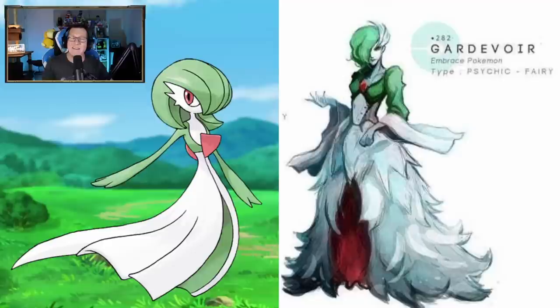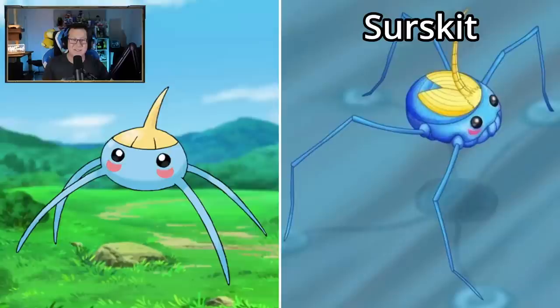Gardevoir is looking sick - look at that. Very, very humanoid. I guess Gardevoir is kind of humanoid anyway, but wow, look at that. The face is definitely like a human face though, isn't it?